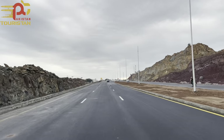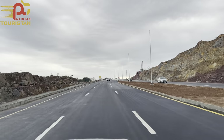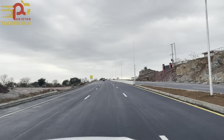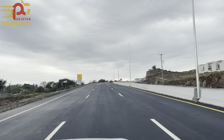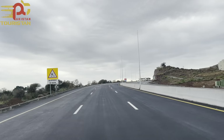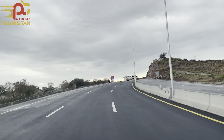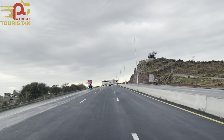In the last video, if you remember, it was under construction. But within just two months, FWO and CDA have done tremendous work. Now this bridge is fully functional — carpeted and complete — and there is traffic on it.